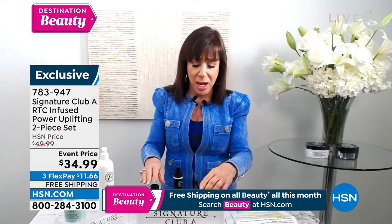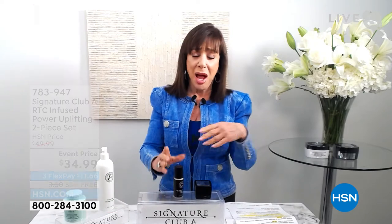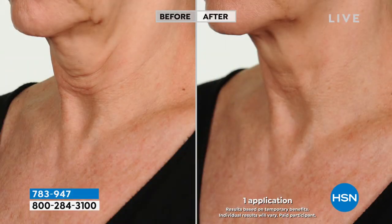A picture is worth a thousand words. Look at the before — the whole neck jowl area, how droopy it is. In the after, you can count the lines in the before, but in the after look at how smooth, even up around the chin area. Big difference in that droopy pouch — in the after, lifted, smooth, absolutely beautiful. Look at this one from the side — you can count all of the different lines. That's one application. Have you ever used a beauty product where one application showed that kind of difference?